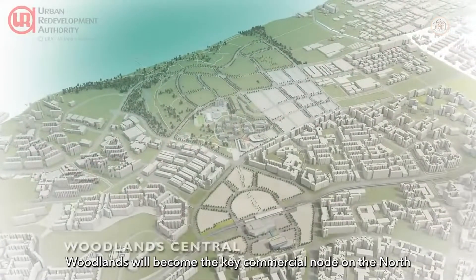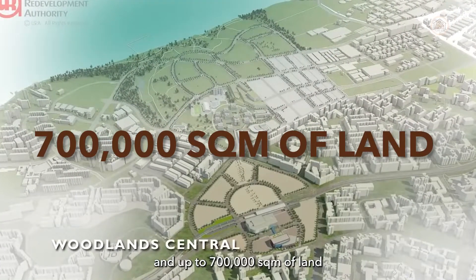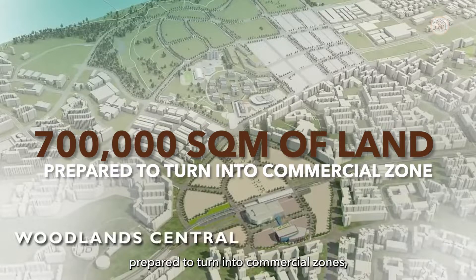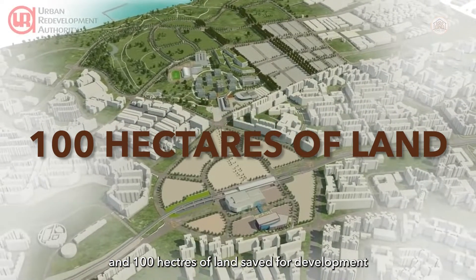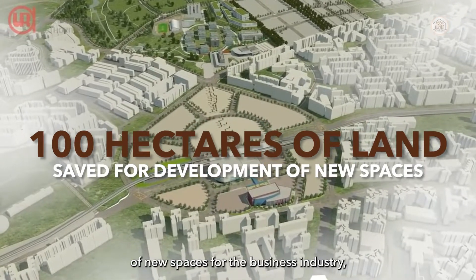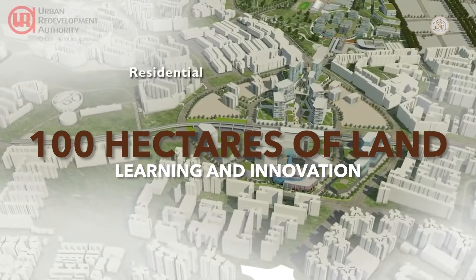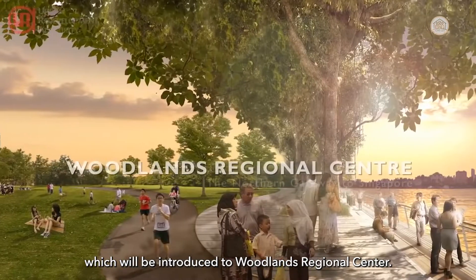On top of that, Woodlands will become a key commercial node of the North, with up to 700,000 square metres of land to be turned into commercial zones and 100 hectares of land earmarked for new spaces for business, industry, research and development, and learning and innovation, all to be introduced to the Woodlands Regional Centre.